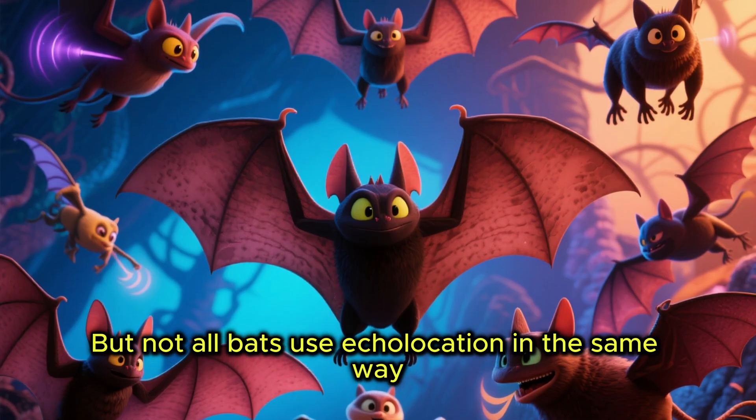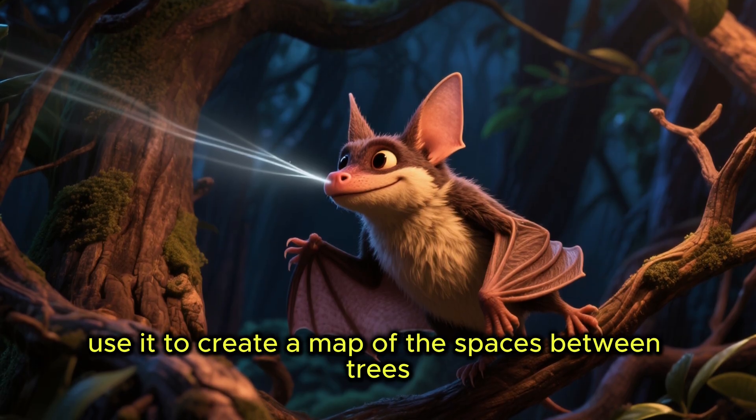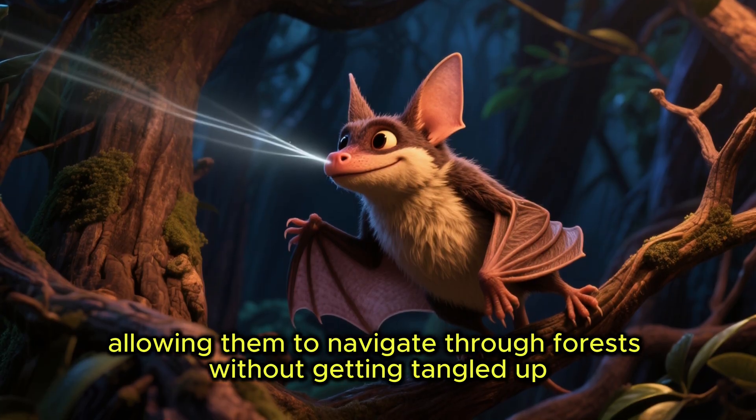Not all bats use echolocation in the same way. Some, like the greater stick-nosed bat, use it to create a map of the spaces between trees, allowing them to navigate through forests without getting tangled up.